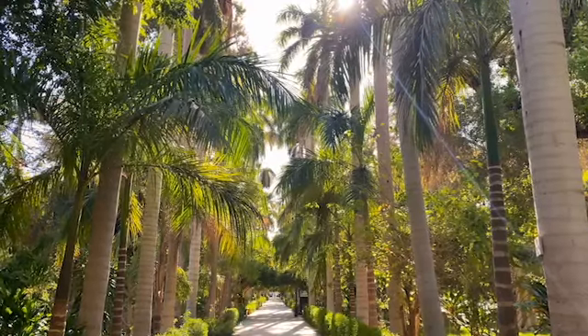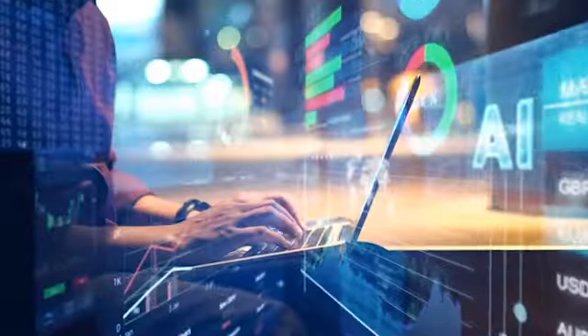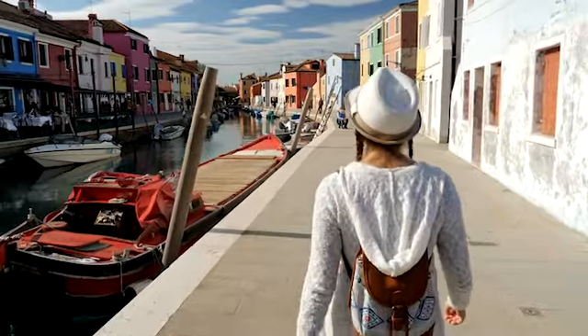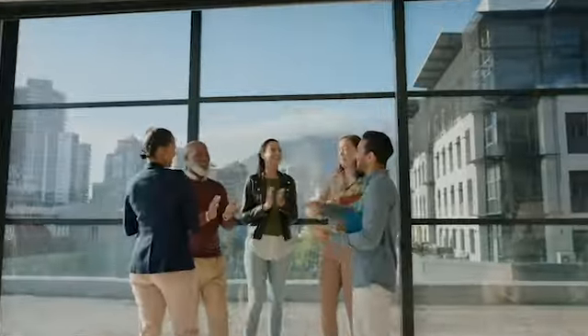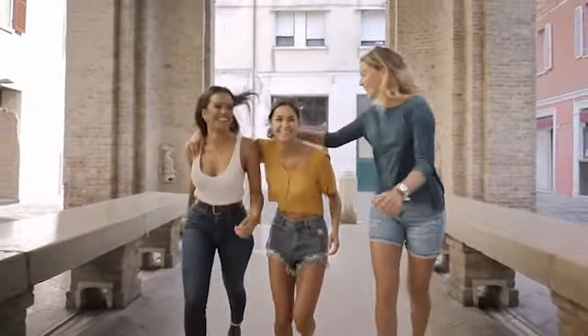From lush gardens and gourmet cafes to the ethos of work-life balance that permeates every corner, we're taking you behind the scenes of this tech giant's heart. So grab your virtual bikes and join us on this exciting tour of Googleplex, where work and play blend seamlessly.